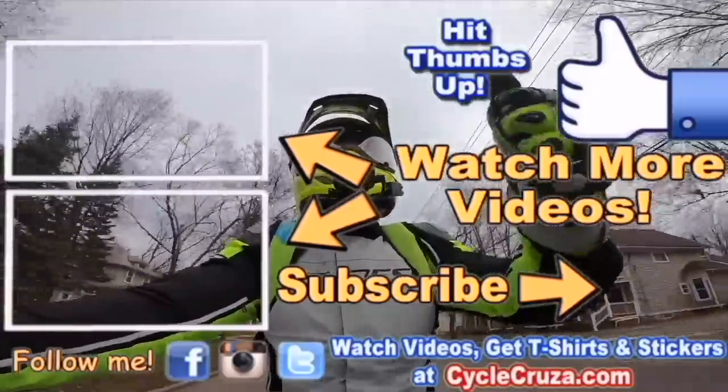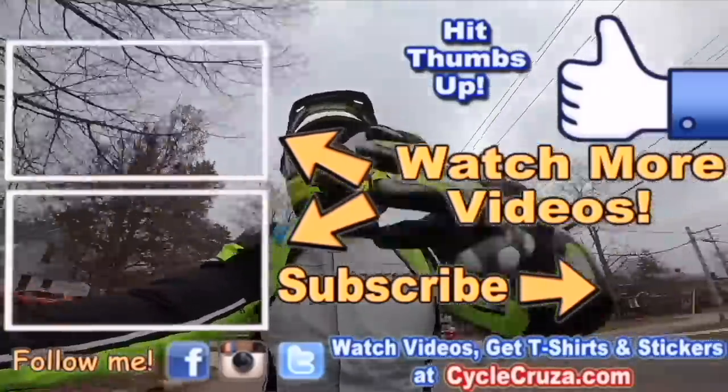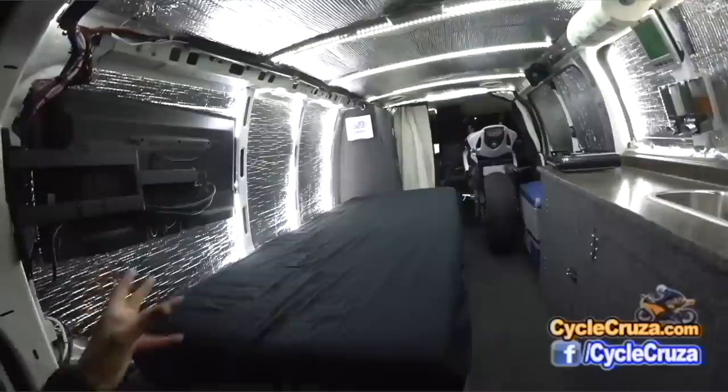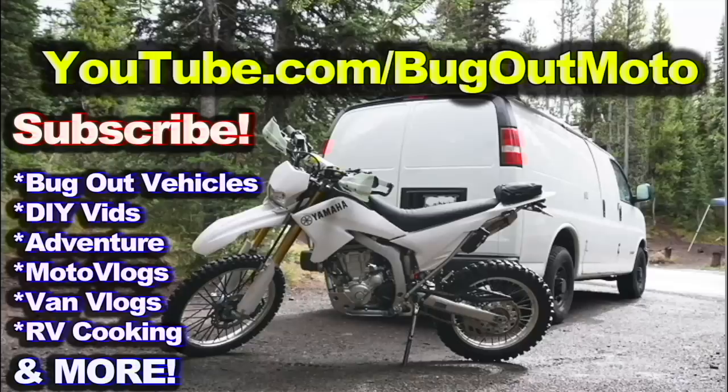Check out my playlist for new riders and popular videos. Don't forget to comment and subscribe, and check out my other channel Bug Out Moto, where I customize a van for my motorcycle so I can live in my van with my motorcycle and travel across the country anywhere. Subscribe to my YouTube channel Bug Out Moto!